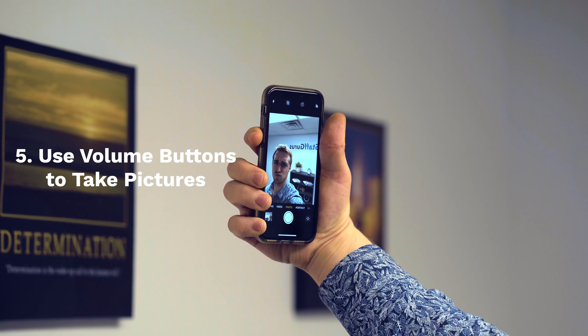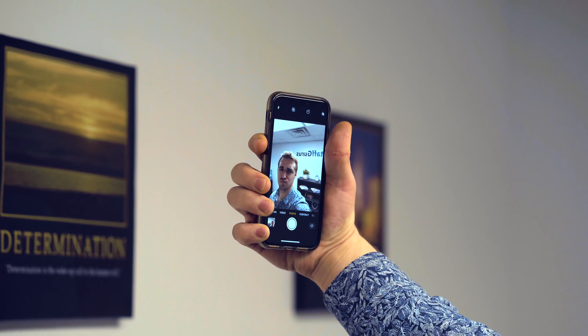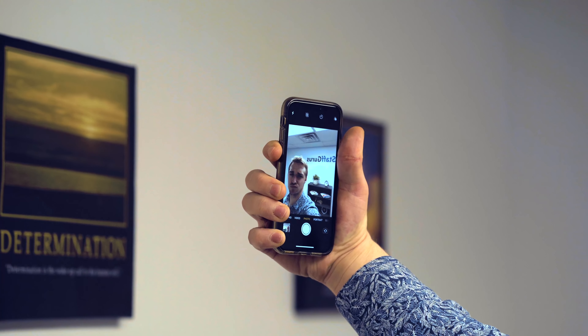Having a hard time taking that perfect selfie? Let your volume buttons help. Did you know that the volume buttons can take your picture for you? Give it a shot.